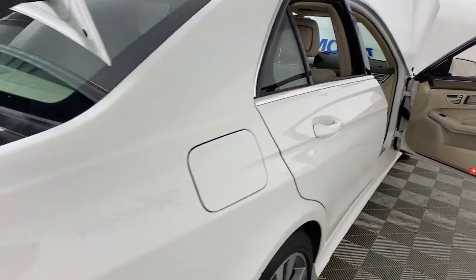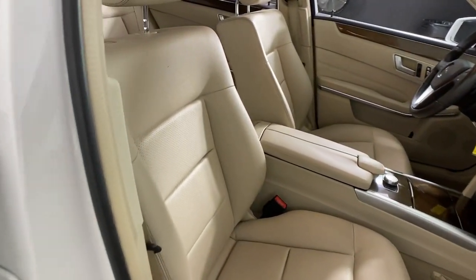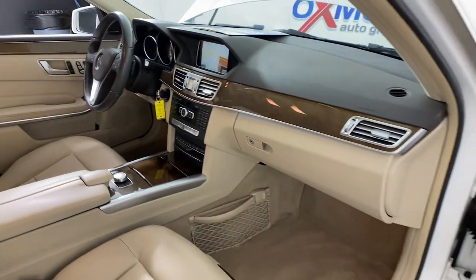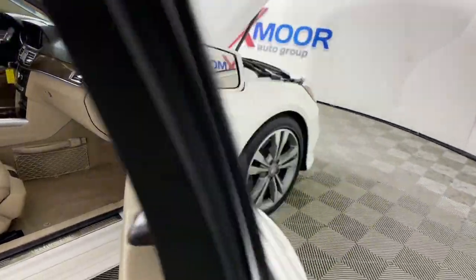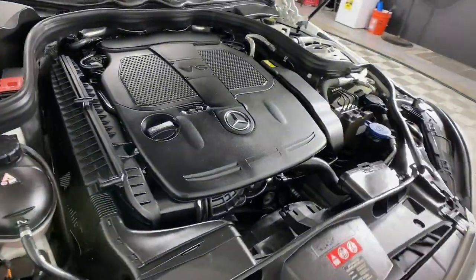Woodgrain Interior Trim, Heated Mirrors, Fog Lamps. Take your appreciation for fine luxury on every family road trip in this elegant E-Class. Come in for a fun and easy road test — our team will make it the best part of your day.